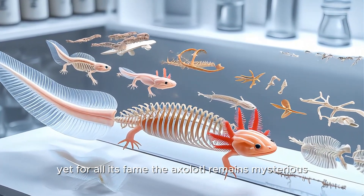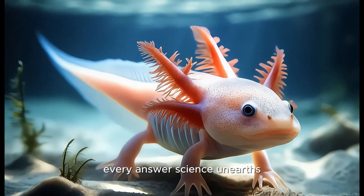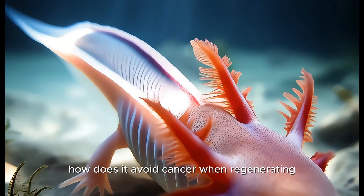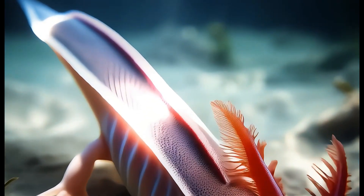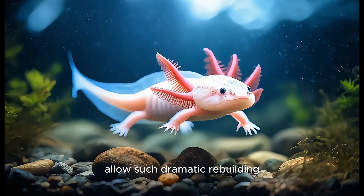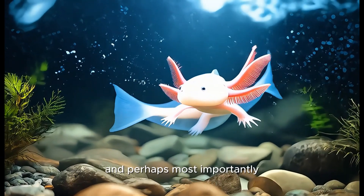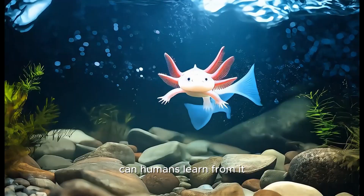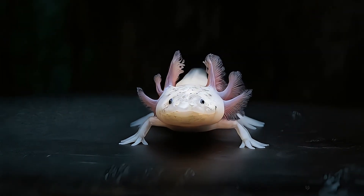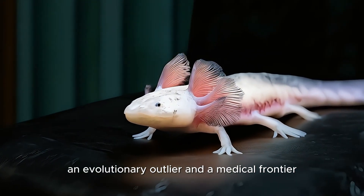Yet for all its fame, the axolotl remains mysterious. Every answer science uncovers seems to lead to new questions. How does it avoid cancer when regenerating? Why does its immune system allow such dramatic rebuilding? How can it maintain youthful features without degrading over time? And perhaps most importantly, can humans learn from it? The axolotl is not just an animal — it is a biological marvel, an evolutionary outlier, and a medical frontier.